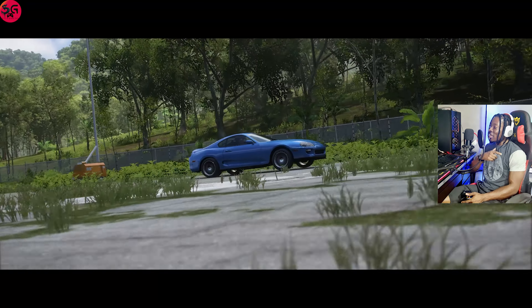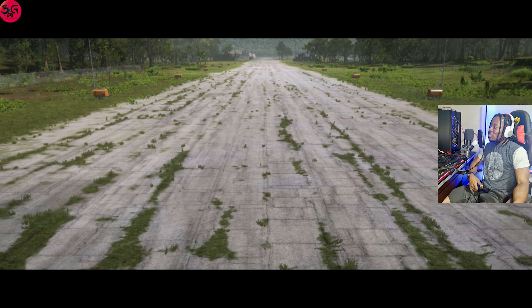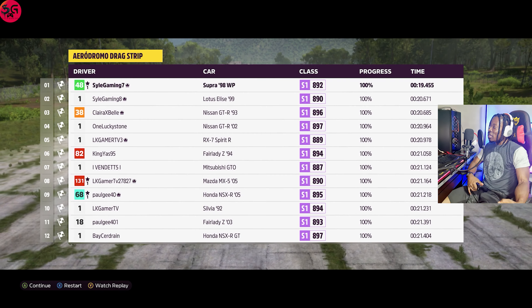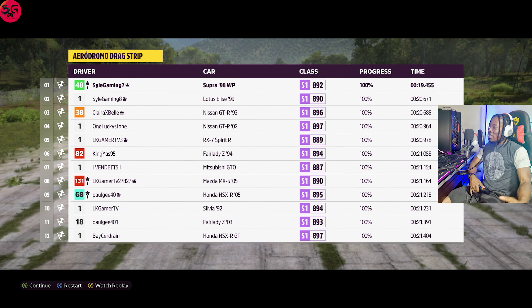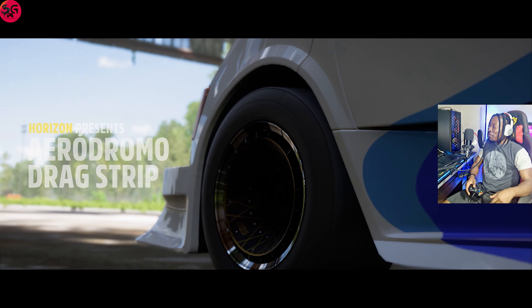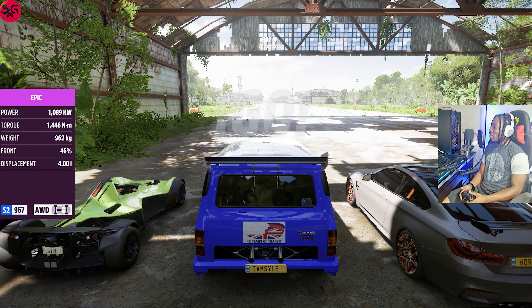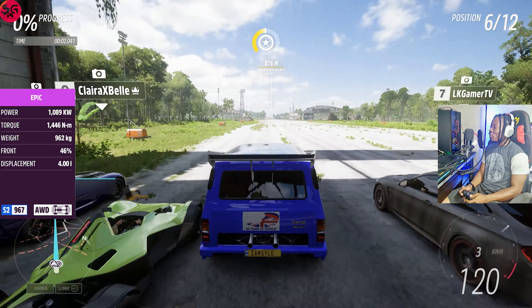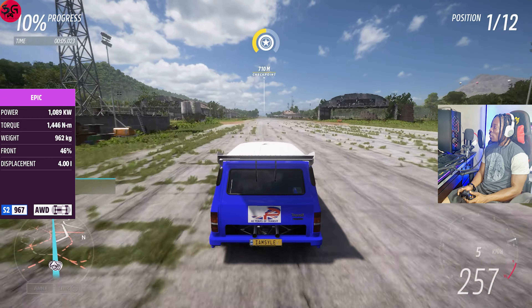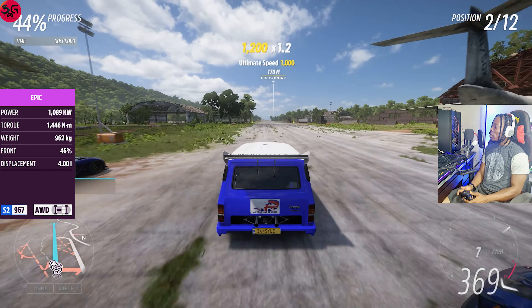Moving on to the Toyota Supra RZ — let's see the time we are going to record on it. It flies, y'all, it flies! I was going to say it might be on par with the BRZ, but damn, this is bananas — 19.4 is what we're recording. So the Supra RZ is now the fastest JDM car so far.